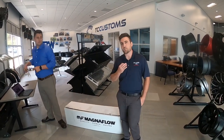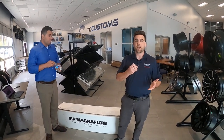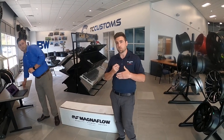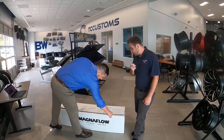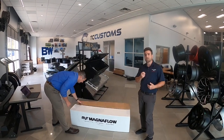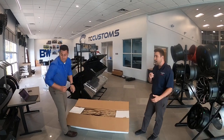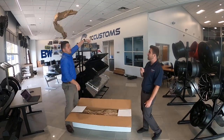So we made a deal with Magnaflow, and they gave us exclusive rights to sell the only black tip Magnaflow exhaust for the F-150s, at least for the 2015 through 2020 models. What they did was they went with a company that does coatings for firearms. As we all know, firearms get real hot, especially when you're going through multiple rounds quickly. So it's a really high-grade coating that will last for a long time, and they also have a guarantee on the coating.